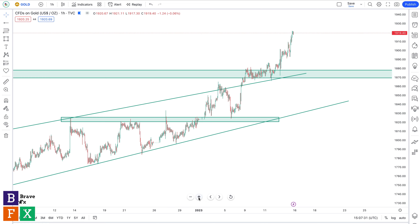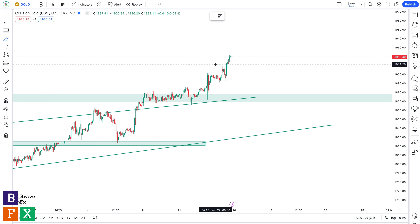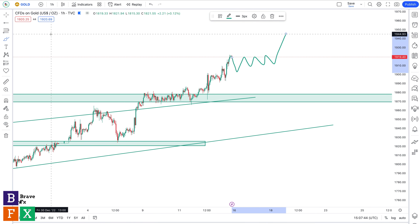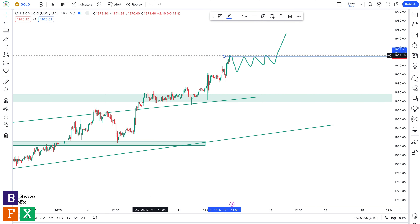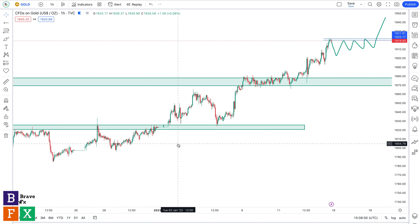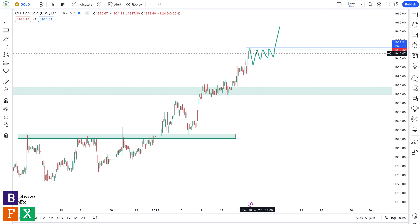Gold seems to be very bullish right now and this is not the time to go short. What I'm watching out for is a long scenario — waiting for some sort of consolidation, like a bullish flag, to go long. This is how I trade: I wait for a chart pattern signifying a potential move in our expected direction according to the trend. This is clearly a bullish trend on the one-hour time frame. The consolidation could be an ascending triangle, a bullish flag, or a symmetrical triangle.